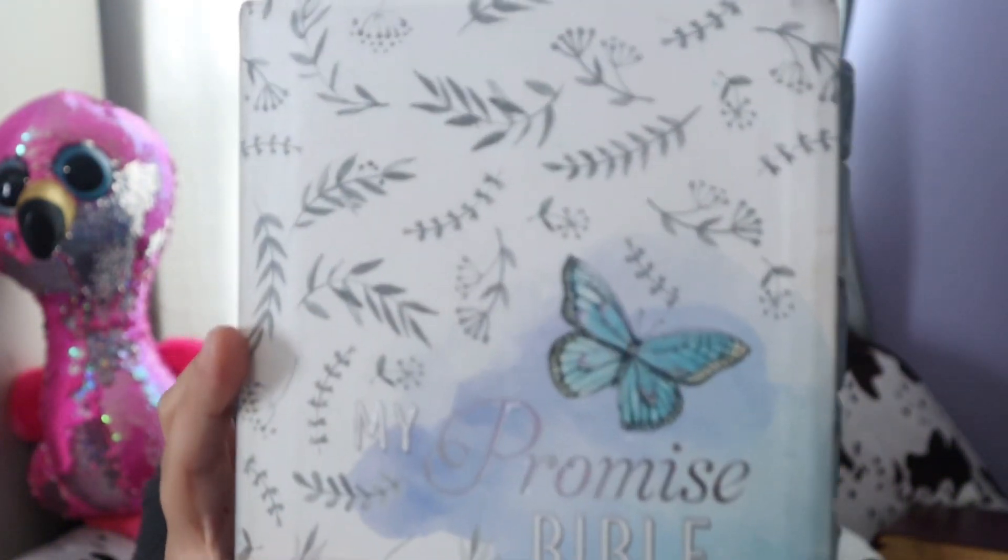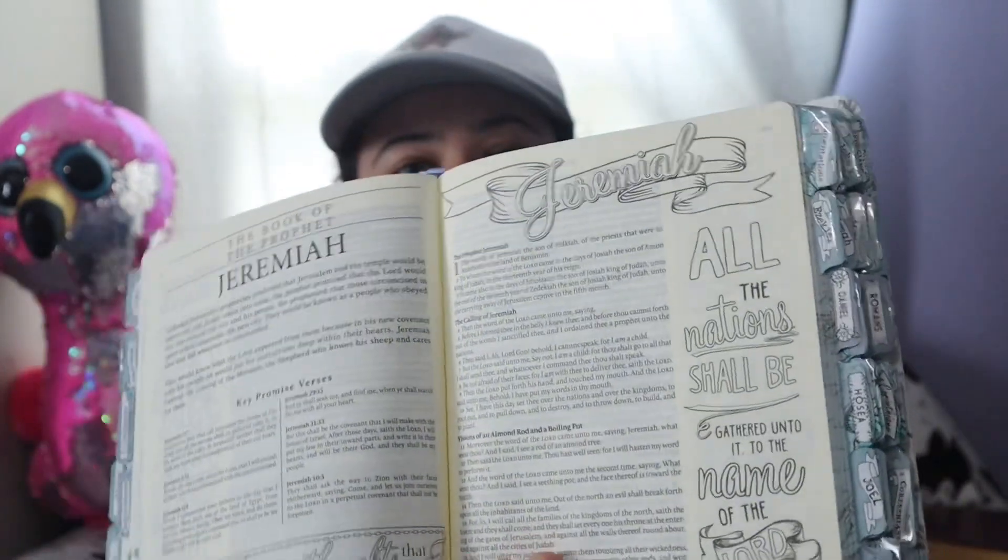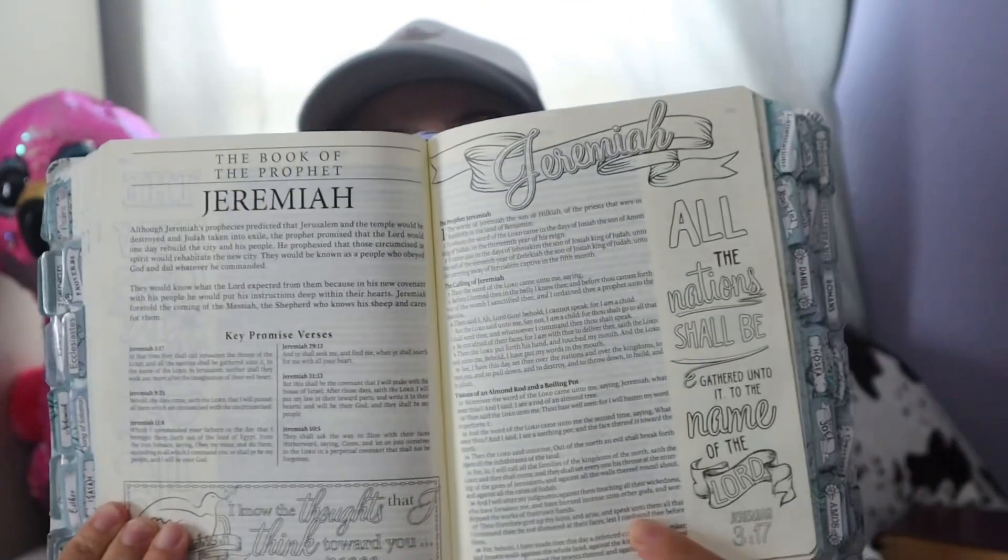It's the King James Version and it is a coloring Bible, so you can color pictures in it and do notes and stuff. My plan for this year — what I felt was laid on my heart — was to read the book of Acts. So I've been reading the book of Acts since the beginning of this year, and I've been reading some Psalms and Proverbs here and there.